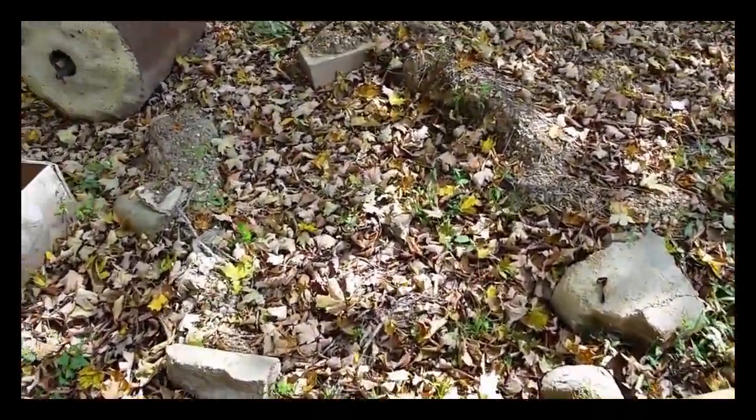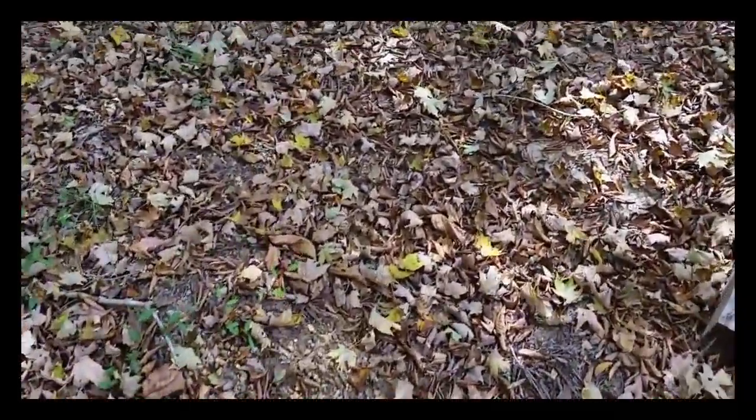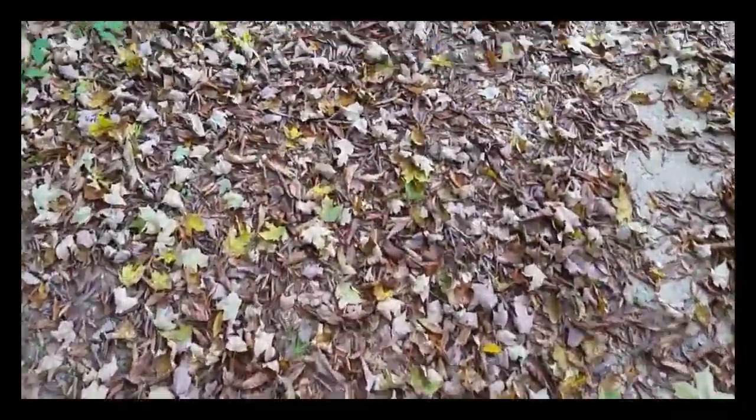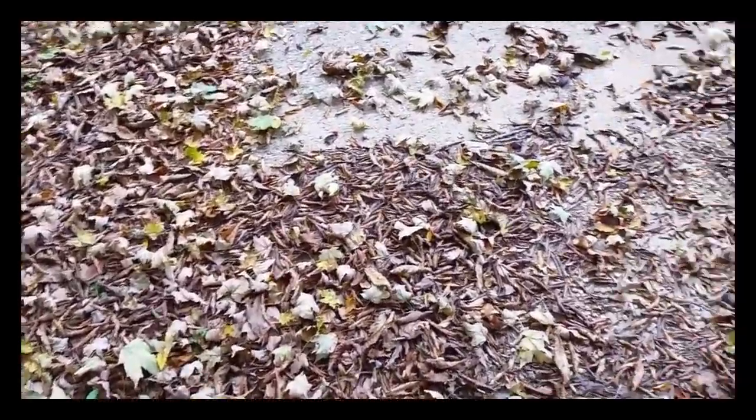Afternoon everybody — or it's afternoon for me. I wanted to do a little quick video on some tree identification. I'm right here picking up some hickory nuts, and I thought it would be a good chance to show you some variation between species.